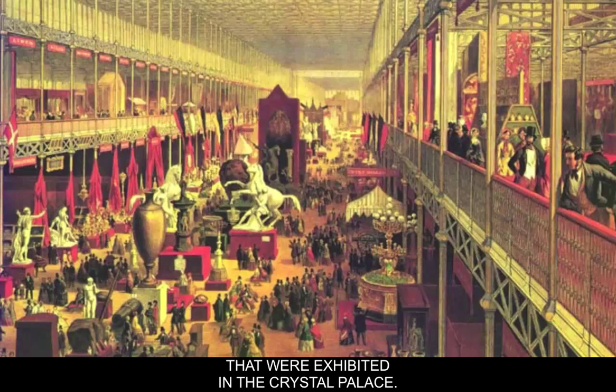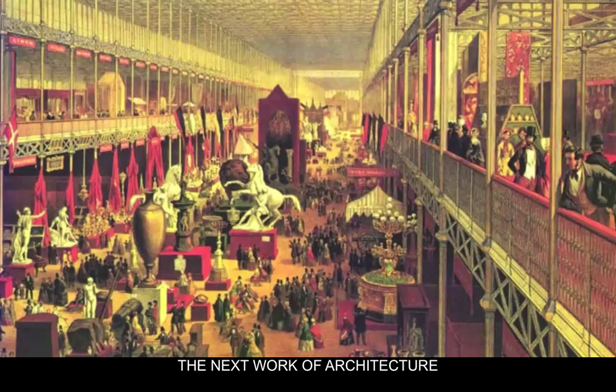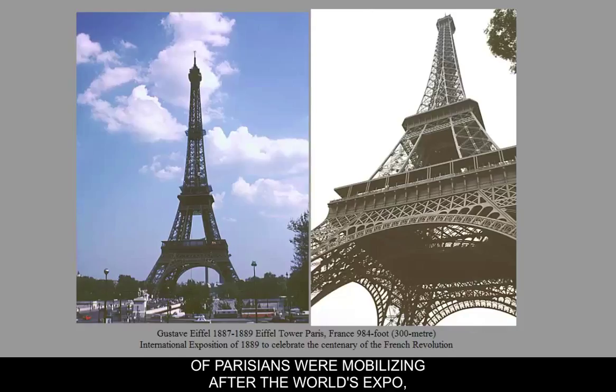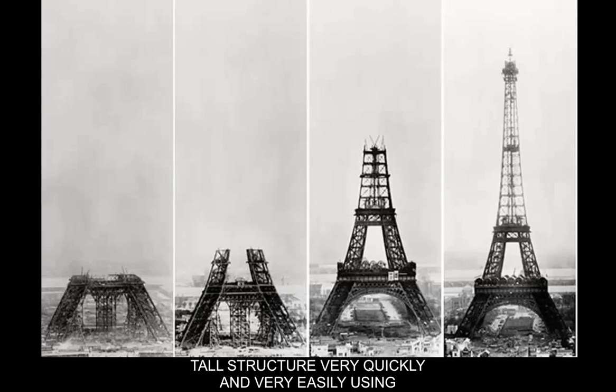The next work of architecture we're going to look at is the Eiffel Tower, and again when it was built people thought it was incredibly ugly. A lot of Parisians were mobilizing against it after the World Expo, because this was another structure built for an international exposition. The idea behind the Eiffel Tower was to show that they could build an incredibly large, tall structure very quickly and easily using pre-manufactured kinds of things.